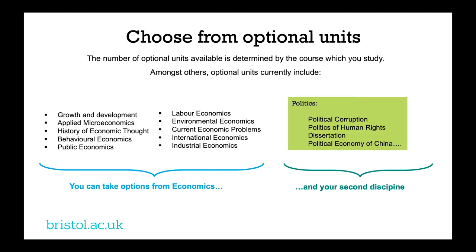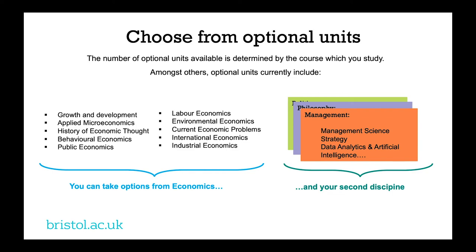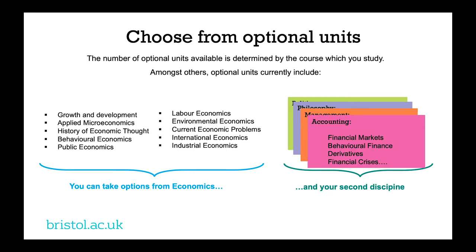For example if you take politics, here are four examples of units that students might currently choose from, but there are many more beyond that. The list looks slightly different for philosophy, quite different again for management, and you also get a different set of options in accounting. Depending on what your second discipline is, you'll have a range of options suited to that subject.